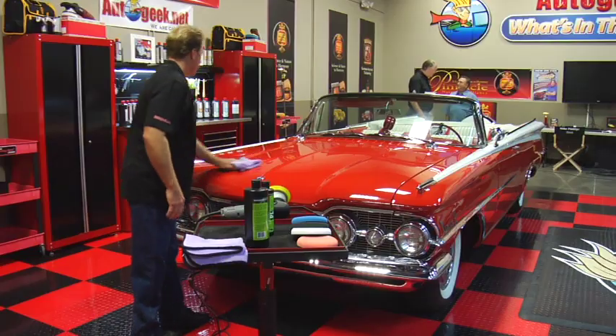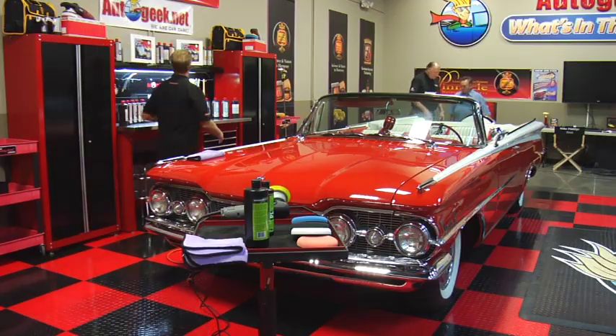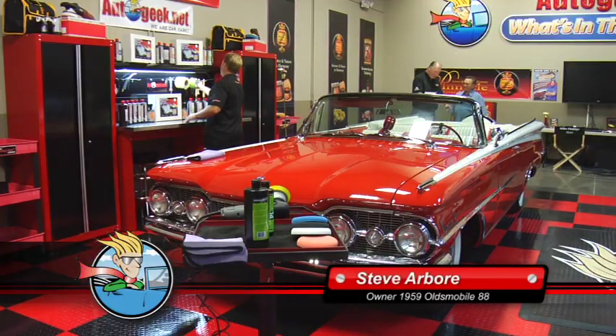Steve, this is an incredible car — 22 feet long, including the Continental kit in the back. Tell me a little bit about this car: where did you find it and why did you want it?